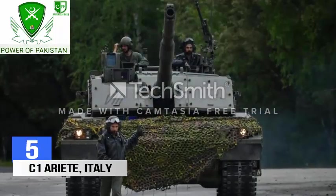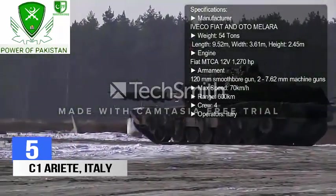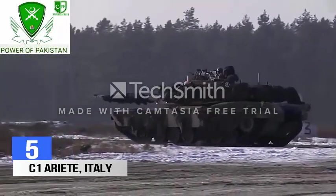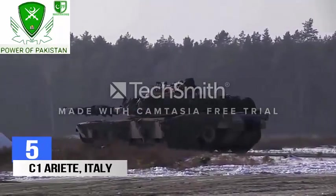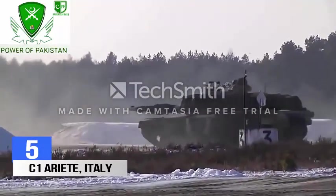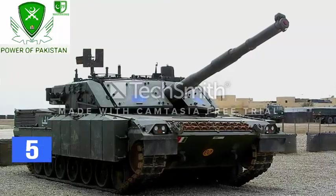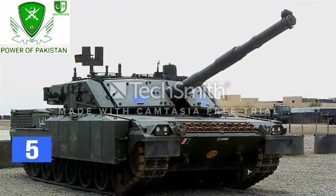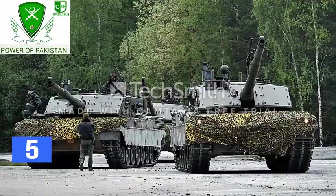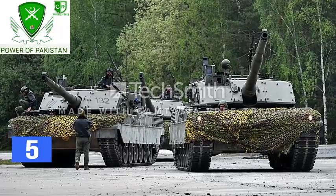Number 5: C1 Ariete, Italy. This Italian tank is equipped with the latest optics and fire control systems, enabling it to fight day and night and to fire on the move. The tank is armed with a 120mm smoothbore gun, which is capable of firing NATO standard rounds of the same caliber. It carries 42 rounds, 27 of which are stored in a special magazine inside the hull.